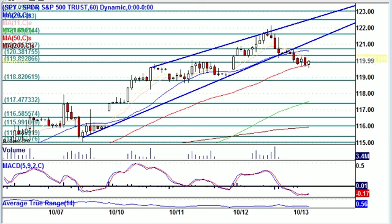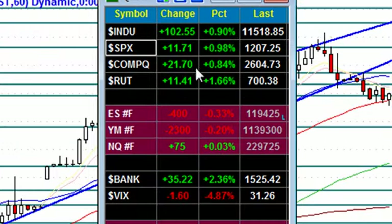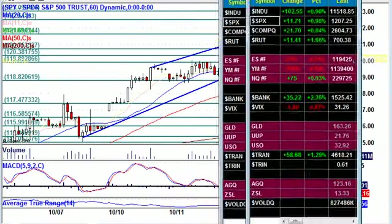Good morning traders, Dez here with GrokTrade. It's Thursday, October 13th, 2011, and pre-market futures are mixed but mainly down — the S&P down 0.3%, Dow down 0.2%, with NASDAQ coming back into positive territory.